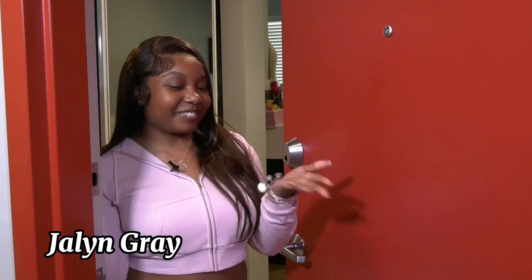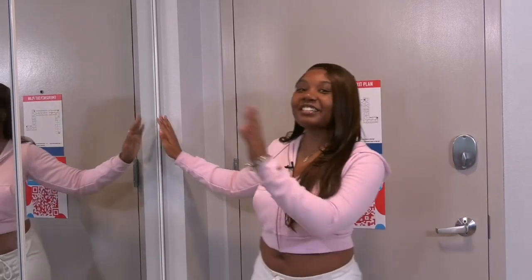Hey, y'all. It's Jalen. Y'all ready to see my crib? Okay, so to start off, the first thing you see when you walk into my room is my closet.